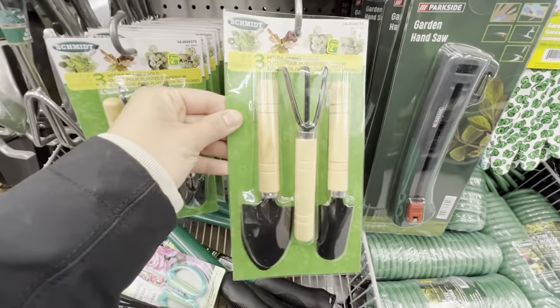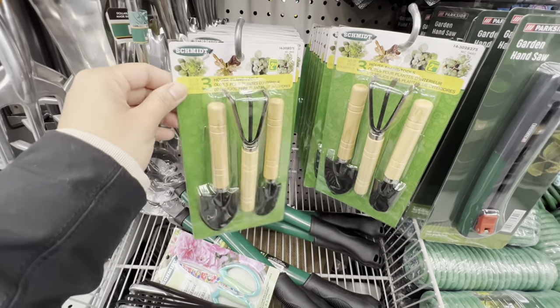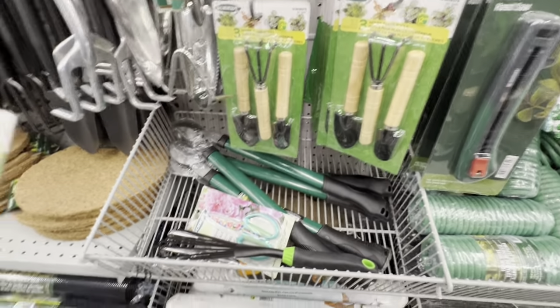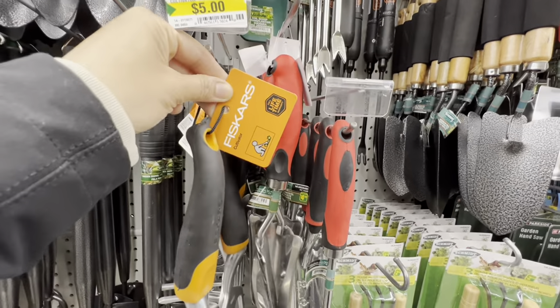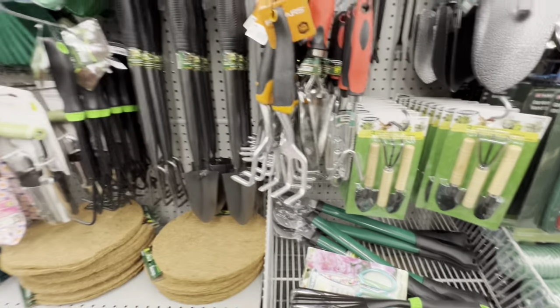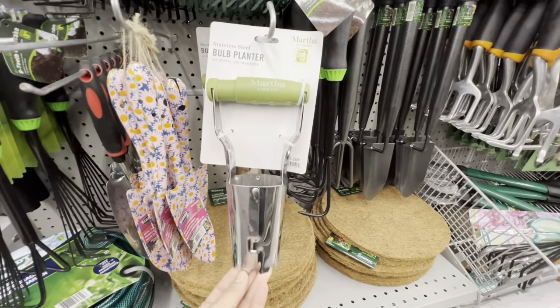The speaker picked up three pairs of kids gloves. Also an amazing buy for $2.50: a three-piece set with spade and trowel with wooden handles. Fiskars options are available, and a Martha Stewart bulb planter for $5.00.